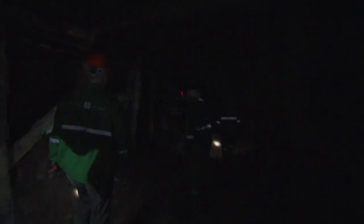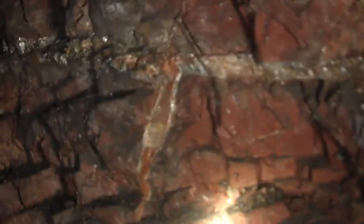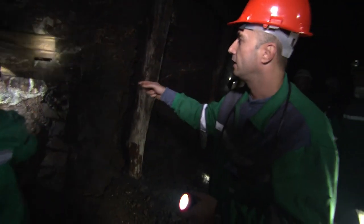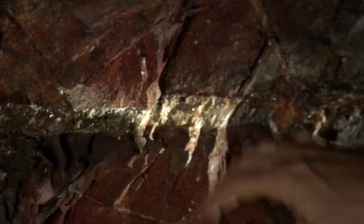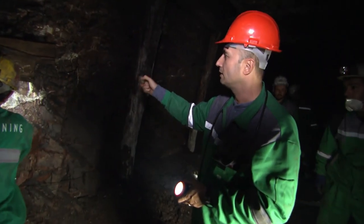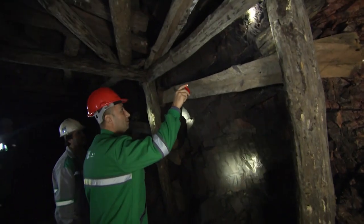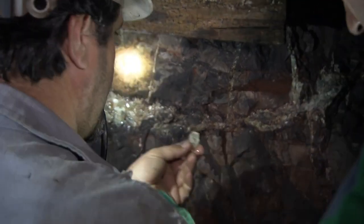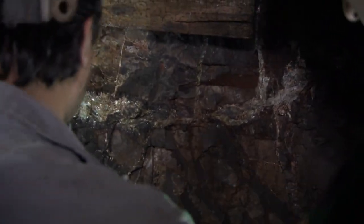They soon home in on a seam of bauxite, but finding the Sarite crystals is a far taller order. This is bauxite we're looking at, and as you can see, there are vertical lines and parallel lines going through the bauxite — basically the seams where there may be crystals. They discover traces of Sarite and excavation begins.